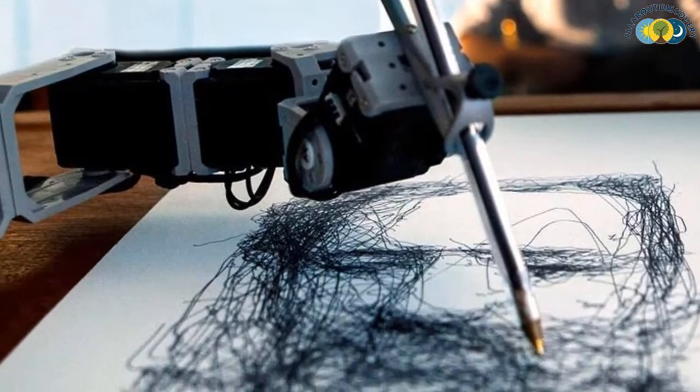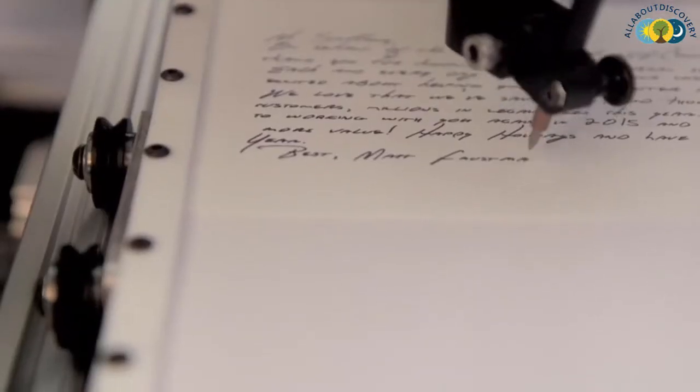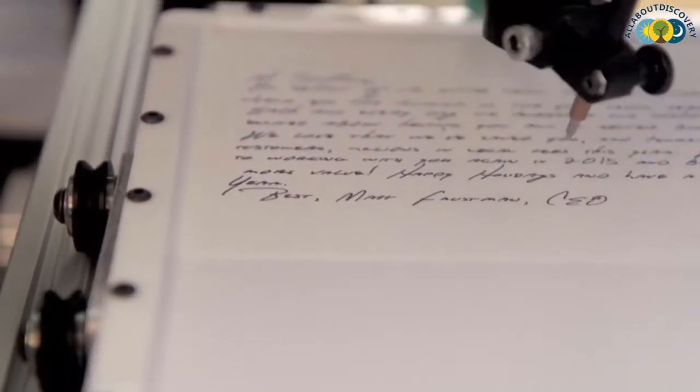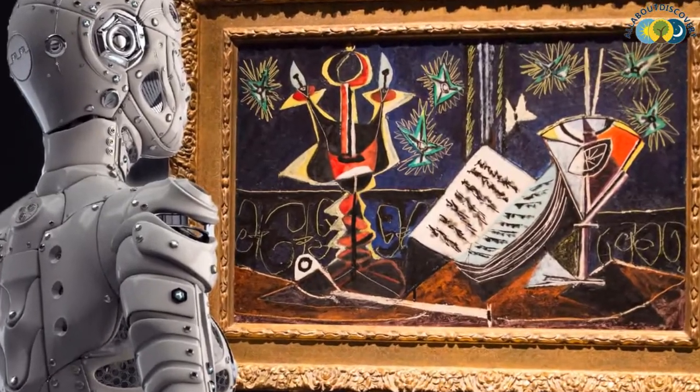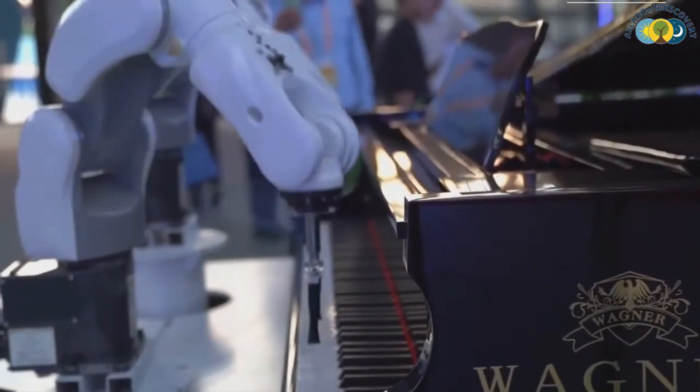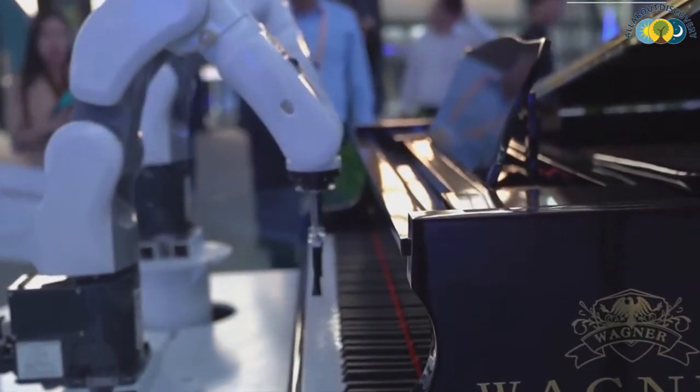In this video, you will be amazed to see that it is no longer only humans who have the artistic talents and skills, because these advanced robots also have some artistic skills and talents like us humans. So, let them take over the stage for a presentation of skills and talents.